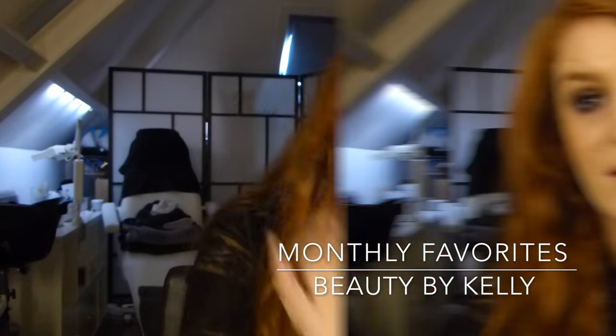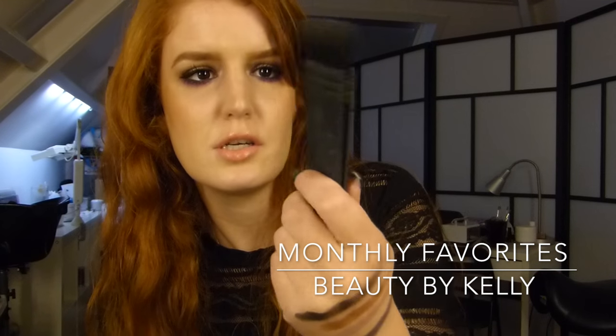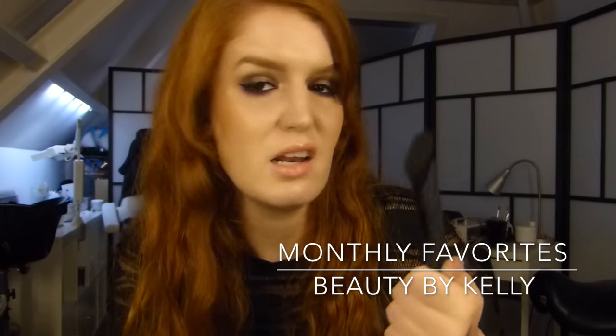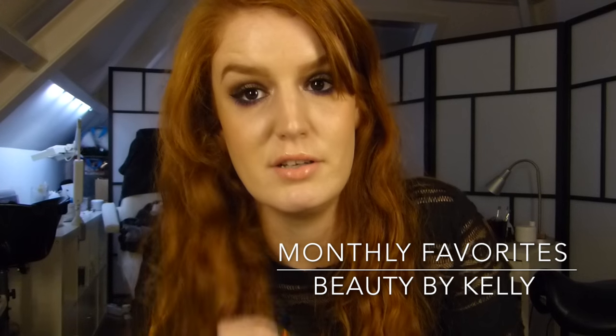The last thing I have is the Nars Ita brush, and it's the perfect brush to contour. In the beginning I didn't like it as much, but if you use it more, you're gonna love it.